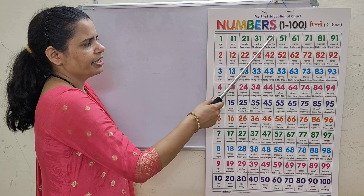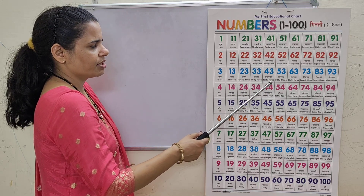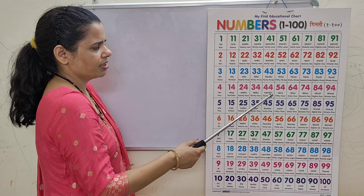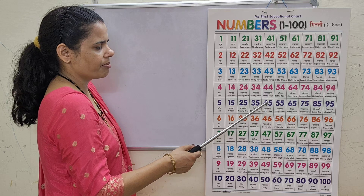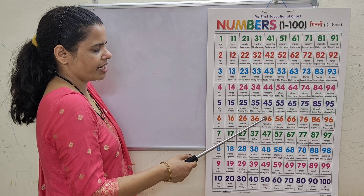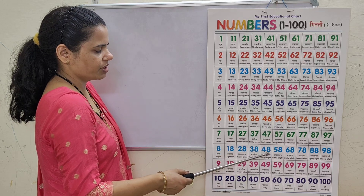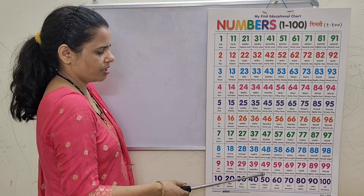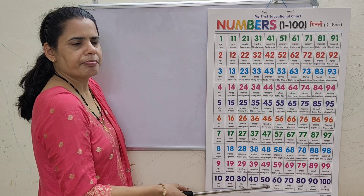41, 41, 42, 42, 43, 43, 44, 44, 45, 45, 46, 46, 47, 47, 48, 48, 49, 49, 50, 50.